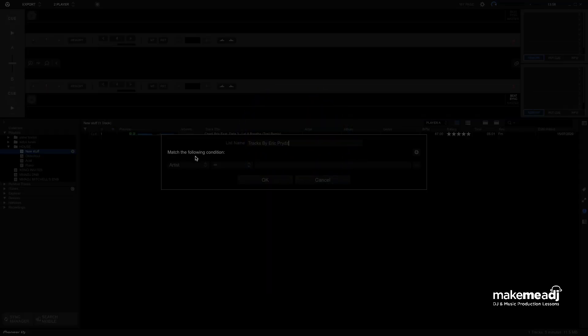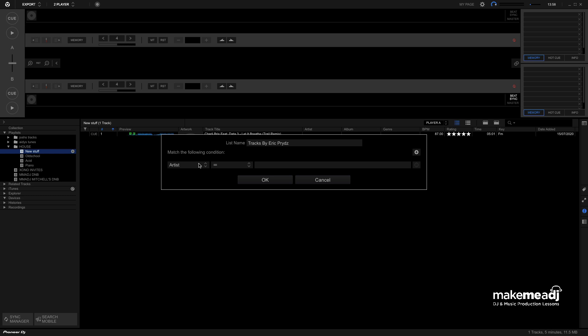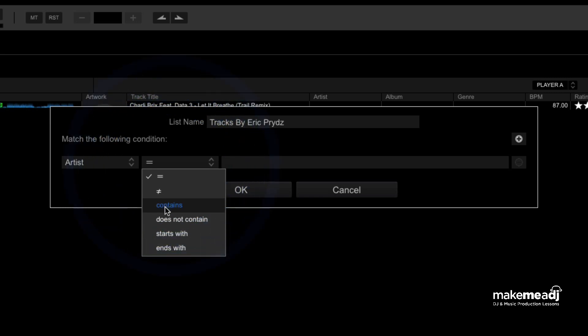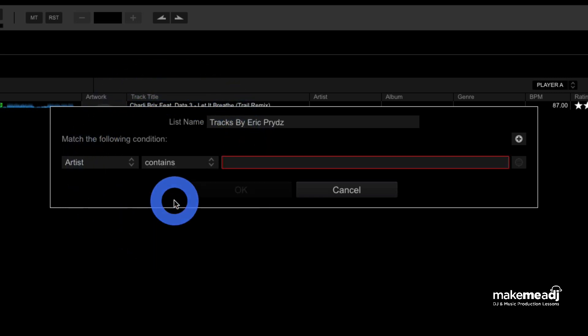So as you can see, just on the left-hand side here, it says Match Any of the Following, and then it says Artist. So if we click Artist and we click the Equals button, we can change some of the criteria in which we want Rekordbox to match it. In this case, I'm going to click it and set it to Contains, so anything that contains Eric Pridz now goes into this playlist.